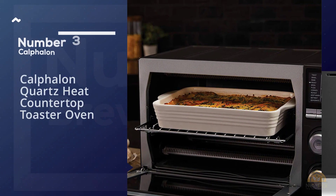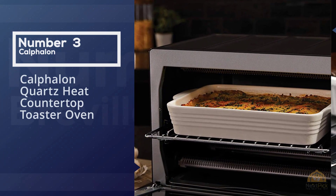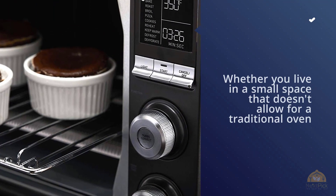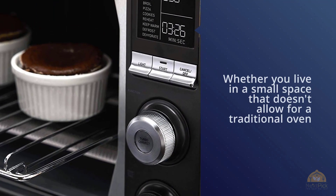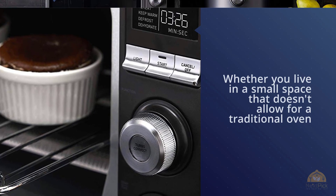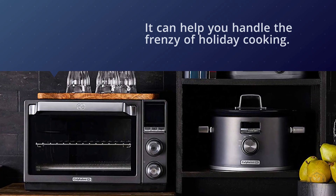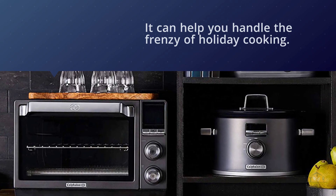Number three: the Calphalon Quartz Heat countertop toaster oven. Whether you live in a small space that doesn't allow for a traditional oven, or you're in need of a countertop oven to help you handle the frenzy of holiday cooking, the Calphalon Quartz Heat countertop oven is an option well worth considering. This oven features a quartz heating element that allows for more even heating and cooking.